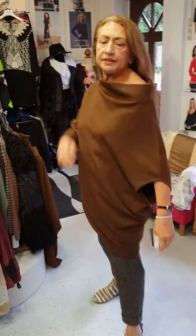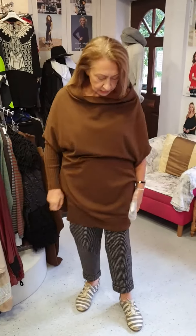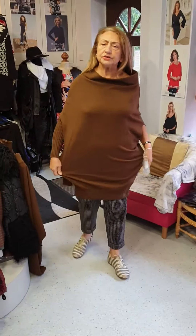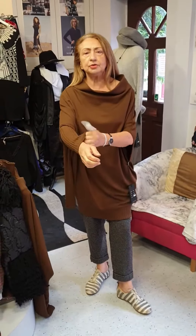And this is if you want to wear it without. The neckline is a lovely boat neckline, which I quite like, and it's ribbed at the bottom. So this is an Aneta Gortz tunic sweatshirt with detachable sleeves.